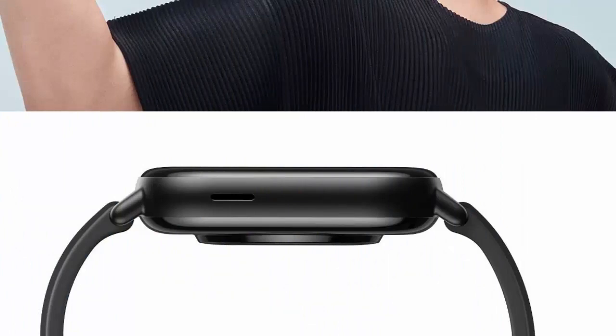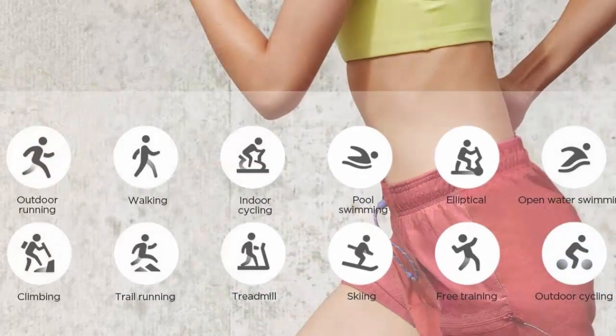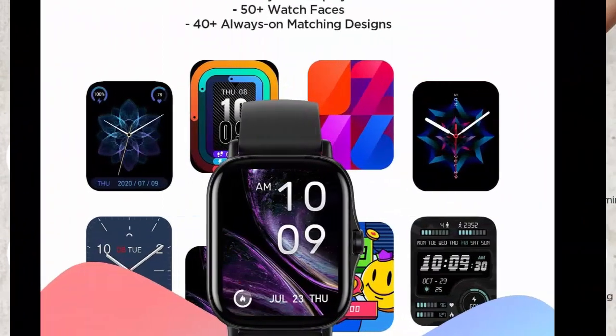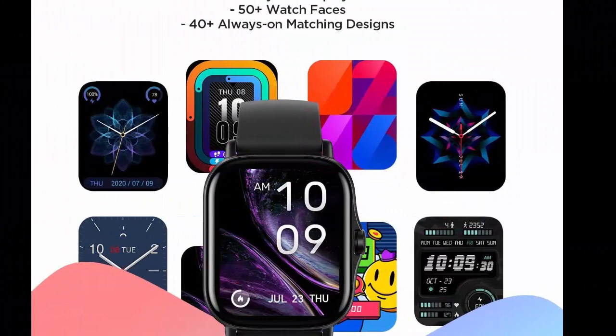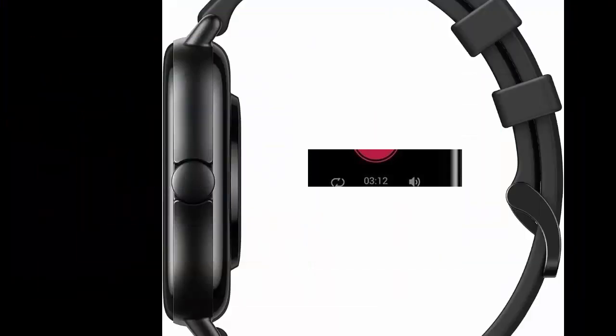The GTS 2 smartwatch is equipped with a powerful 246 mAh battery that can last seven days with typical use, always ready to escort you on your journeys. It tracks your daily steps, distance traveled, and calories burned with precision.